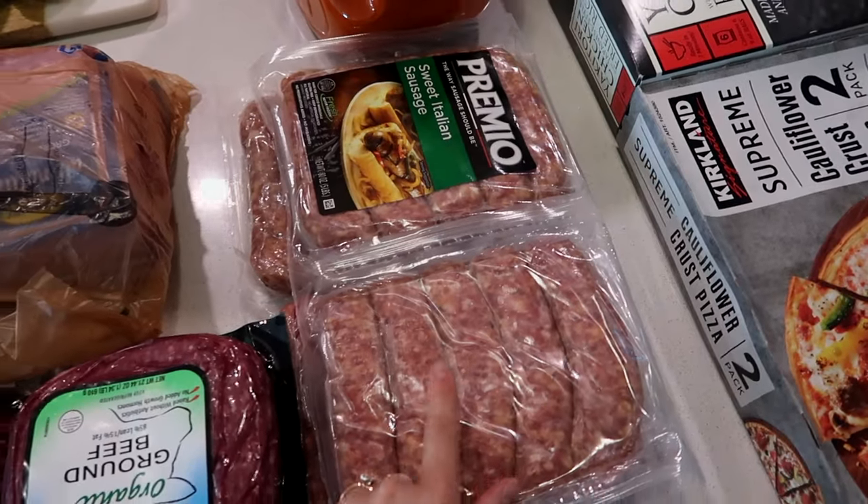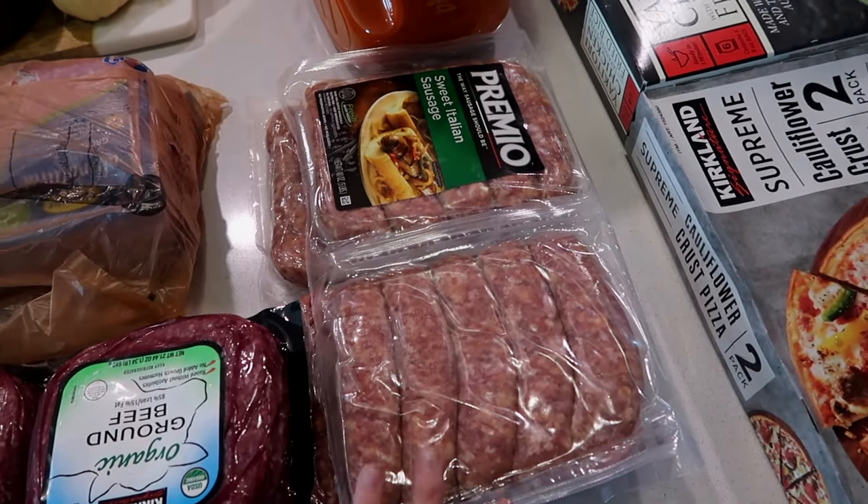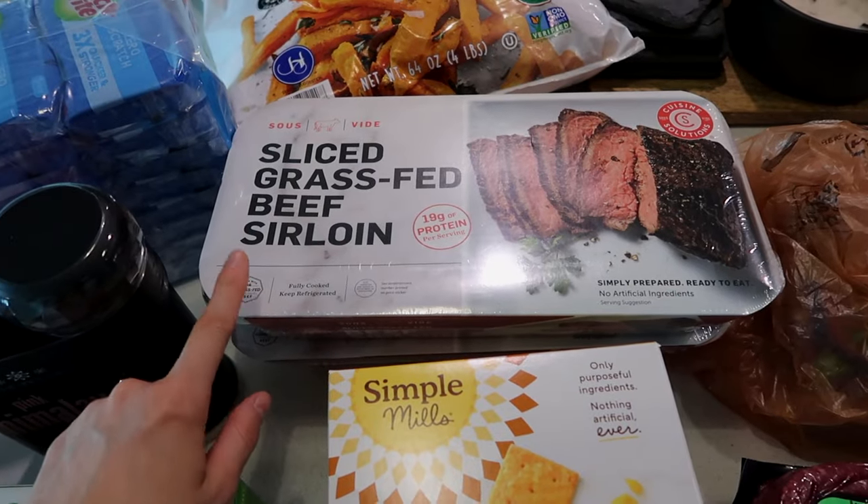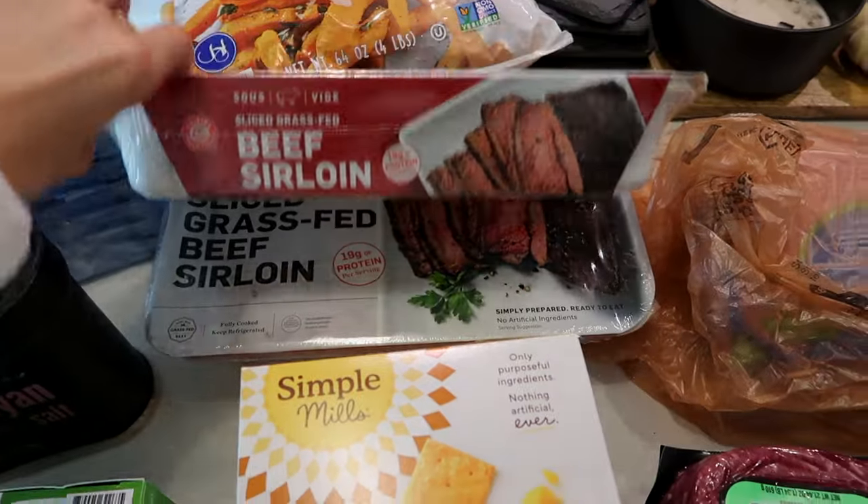We got some sweet Italian sausage for sheet pan recipes and things like that. Ground beef, ground turkey. This sliced grass-fed beef sirloin — we got two of those. This is so good.